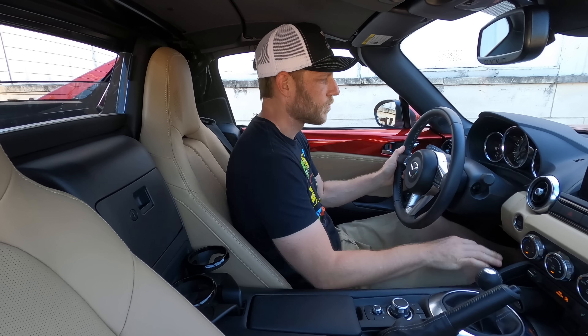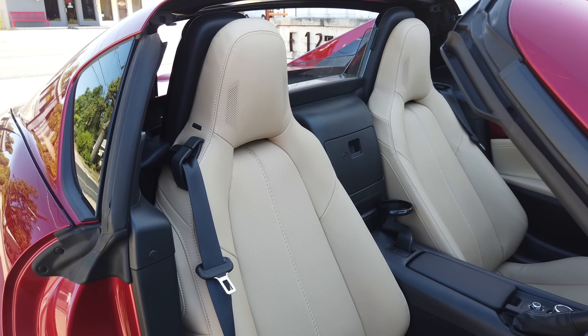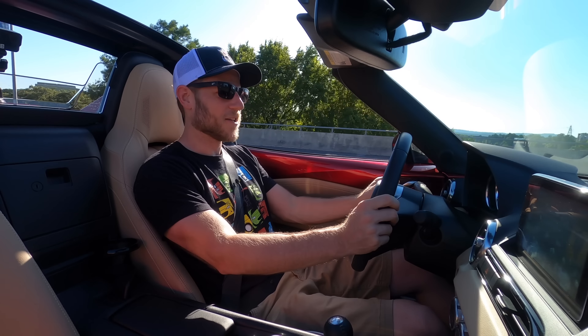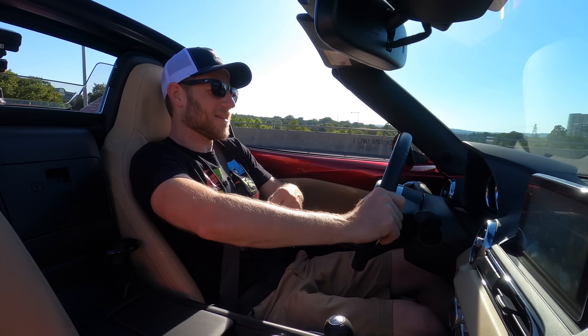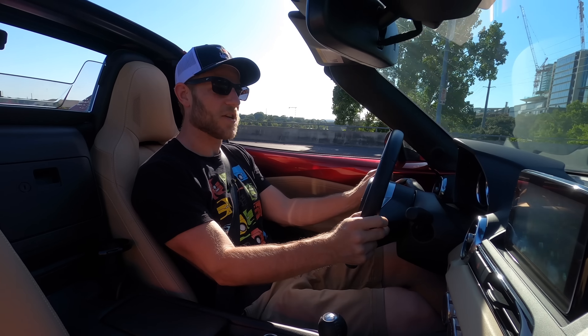As for the seats, one of the problems that I have in almost any car is a lack of adjustable lumbar support. That is the case here — there's no adjustable lumbar support — but I am feeling pretty well supported. It's just a little bit tight in the shoulder region, but the side bolsters do not impede my ability to move my arms, which I'll be doing a lot because this is a car that's meant to be driven.